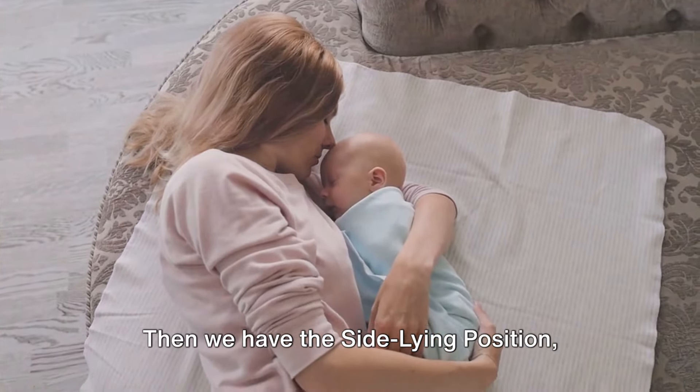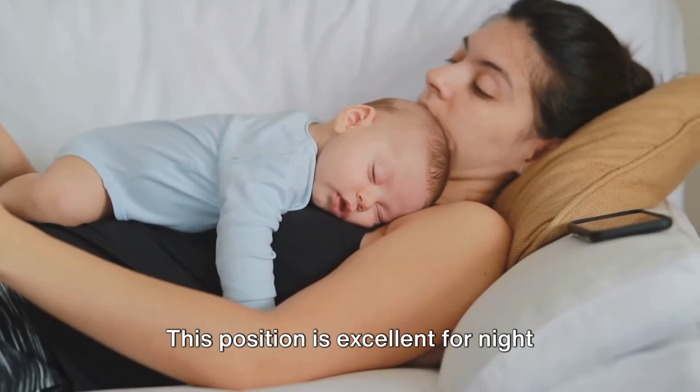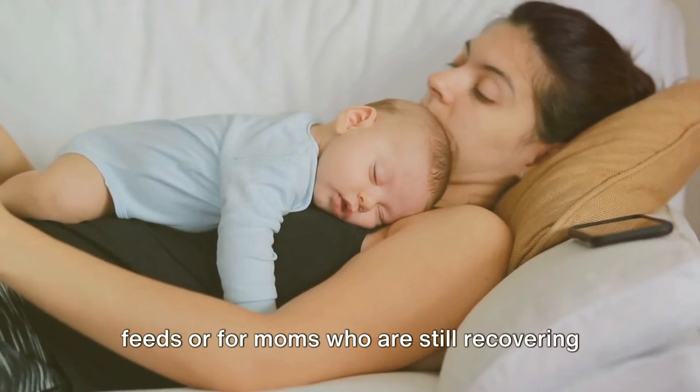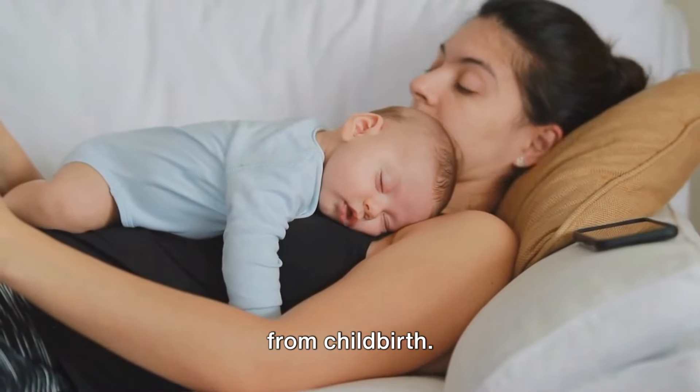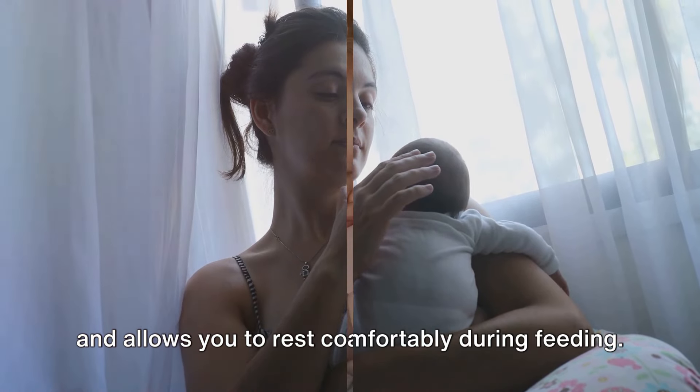Then we have the side lying position, where both you and your baby lie on your sides, facing each other. This position is excellent for night feeds or for moms who are still recovering from childbirth. It reduces the risk of your baby falling and allows you to rest comfortably during feeding.